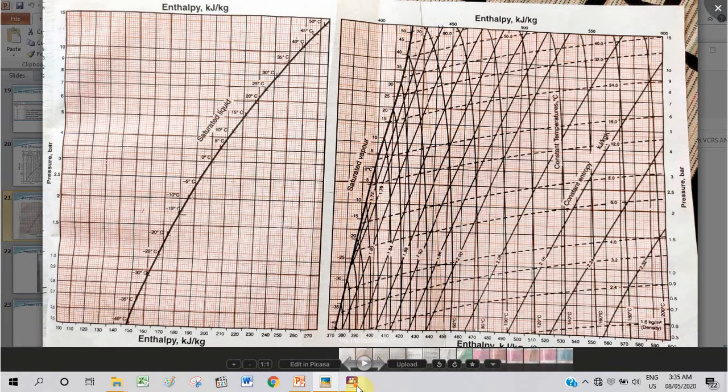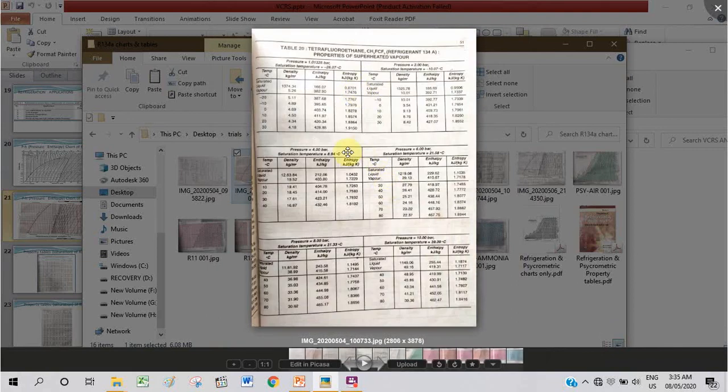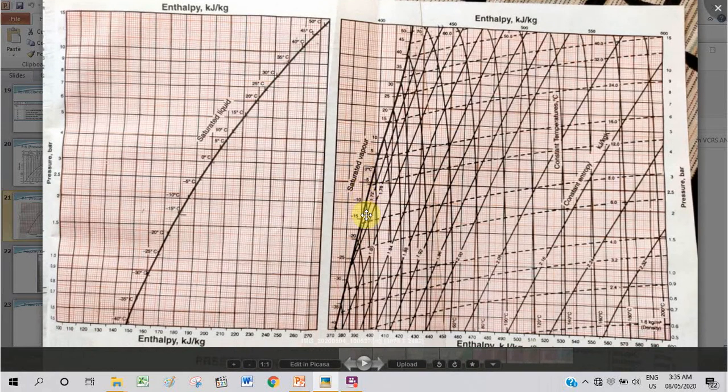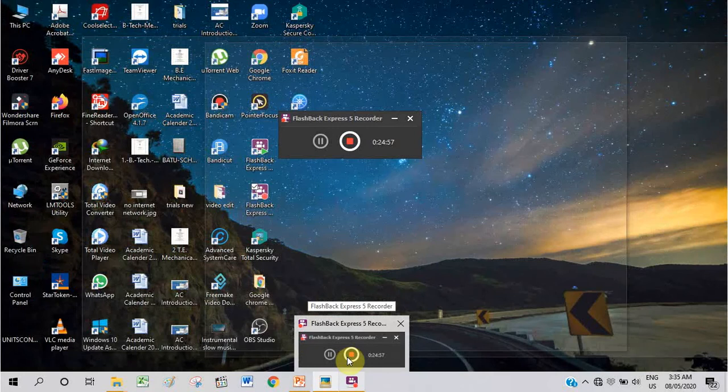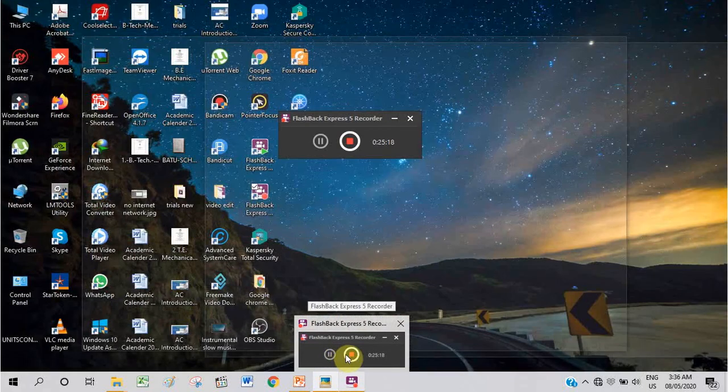The p-H chart is a very powerful tool without which VCR system design and analysis cannot be completed. There are also property tables — saturation property tables and superheated property tables — and how to correlate them and use them, I will train you in the next video. Thank you. Have a nice day. Please subscribe to my YouTube channel, hit the bell icon, like the video, and put any comments or feedback. All your opinions, suggestions, and questions are welcome. See you in the next video.